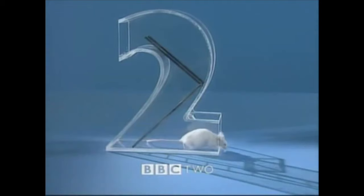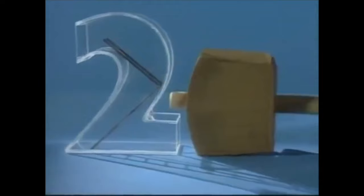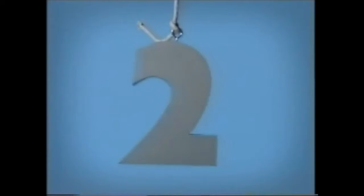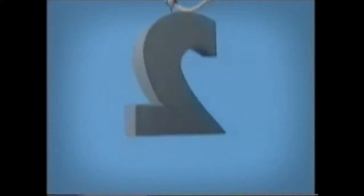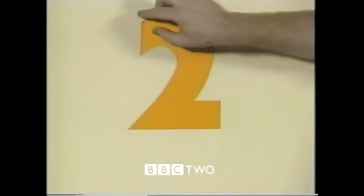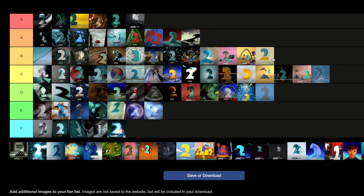Then we have the Monty Python Knight — there were three of these. The first one with the mouse — it's very Python-esque, so that's going to go in C tier. The second one — the voting one, I think — I don't find that one as memorable, so D tier. And then the third one, the weird one where it's like you're watching BBC1 instead — very Python-esque, but I think I like this one the most, so that's going to go in B tier. A bit of a mix for the Python lot.